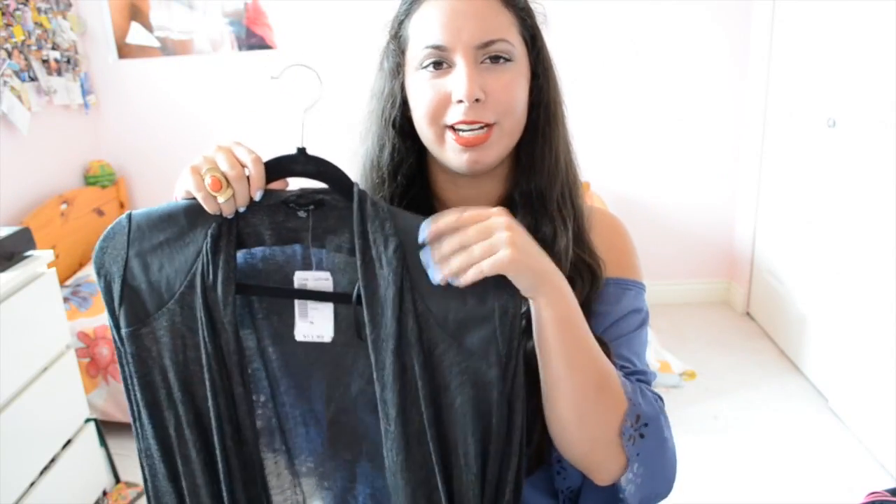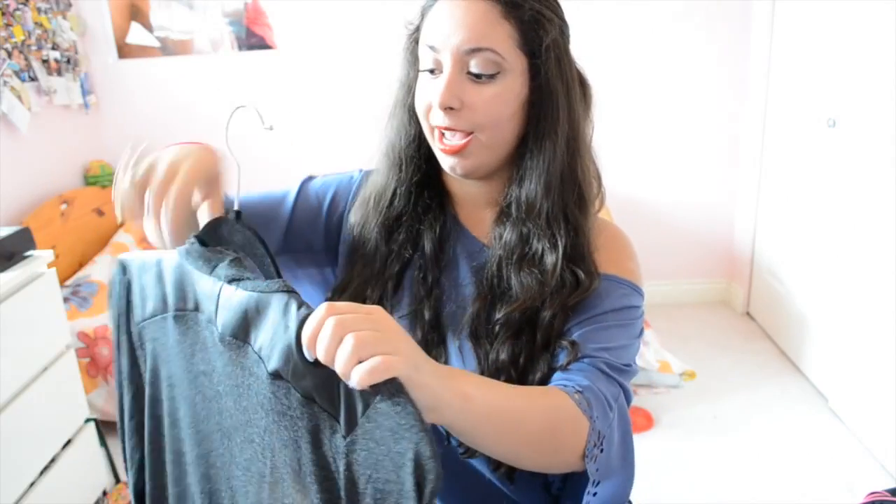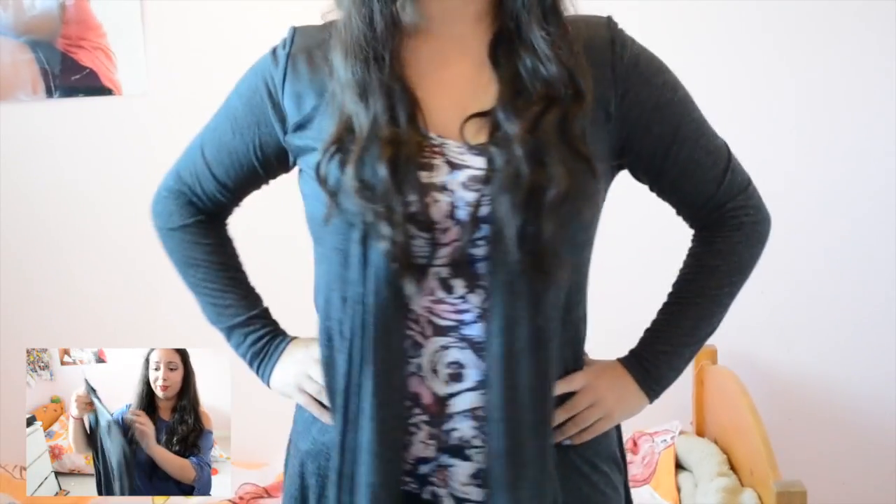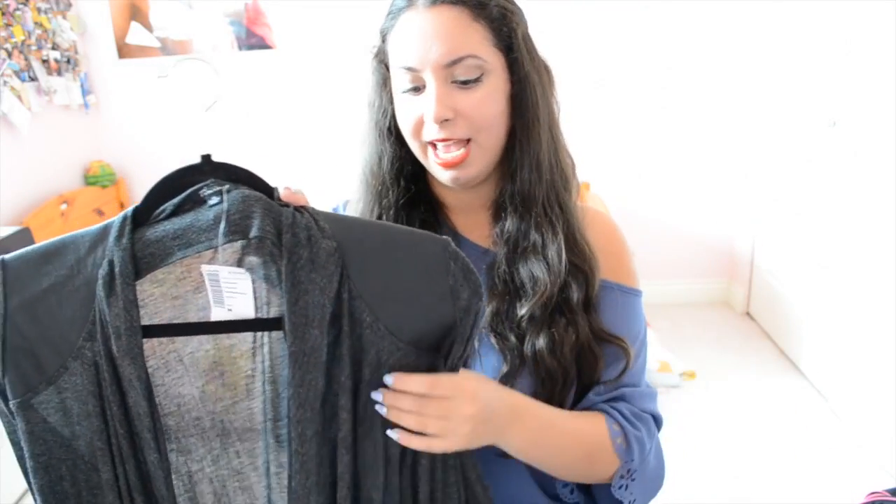The three things I'm obsessed with this season are leather, super soft fabrics, and cutout sleeves — if a shirt has any of these I'm basically sold. My next cardigan from Love Culture has a leather accent on the shoulders and back. It's really light and flowy, and was only $11.95 — perfect for dressing up anything. I wanted a gray one because it matches every color, and this one has a black leather accent that looks really nice.